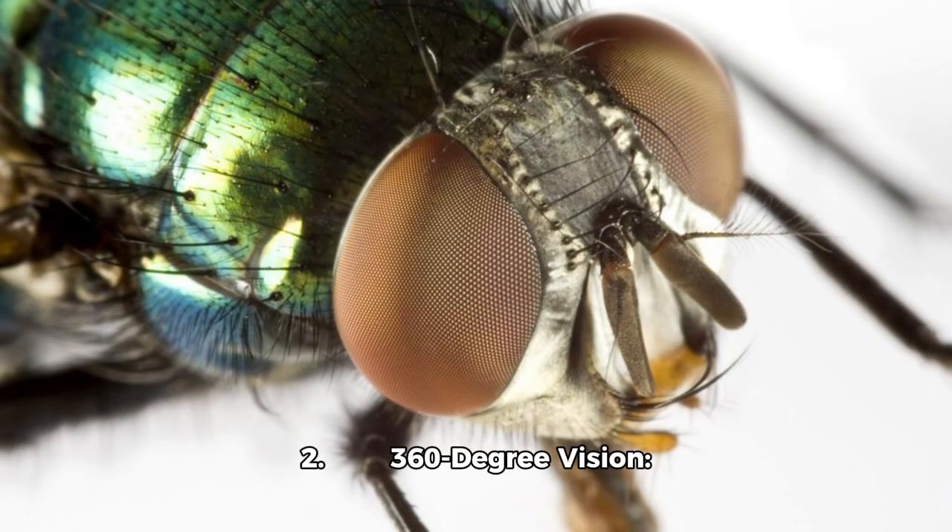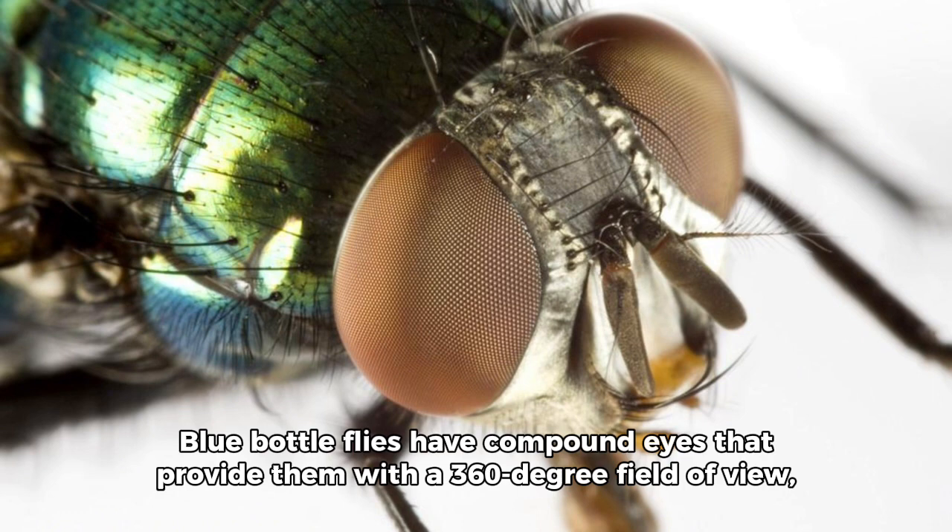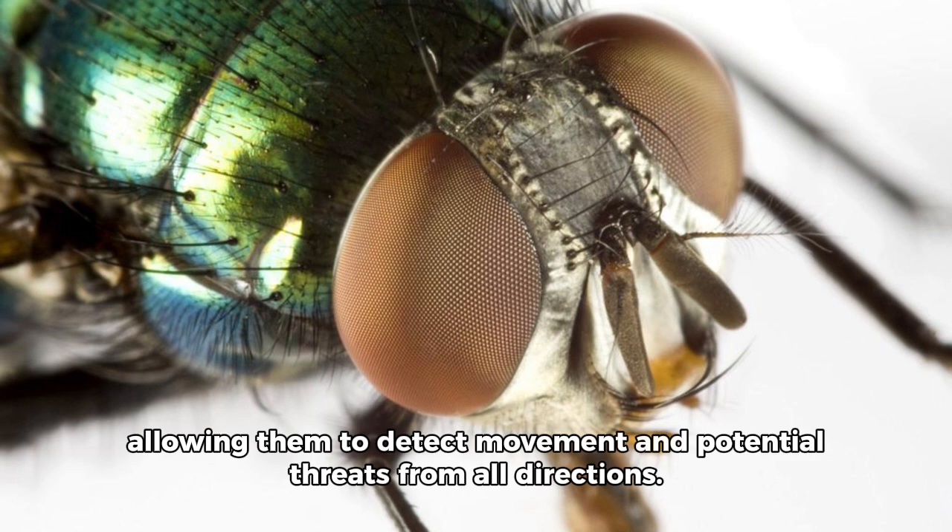Fact 2: 360-Degree Vision. Blue bottle flies have compound eyes that provide them with a 360-degree field of view, allowing them to detect movement and potential threats from all directions.